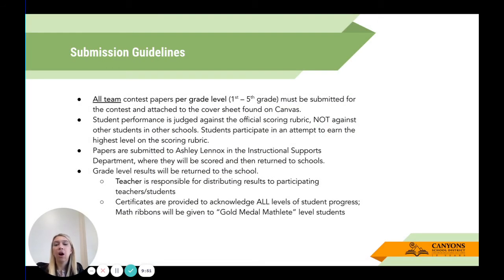For submission: all team contest papers per grade level must be submitted for the contest and attached to the cover sheet found on Canvas. A note to Kindergarten teachers: this program is for grades 1 through 5, because it is so heavy in the discussion aspect, and we wanted to make sure students had the opportunity to engage in the language of math before participating.